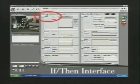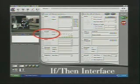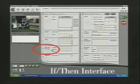If conditions include sight — recognizing a color or object — sound, hearing a spoken word or a level of sound, time, email, receiving an email from a specific sender or with specific subject or body content, or sequence — the completion of a previous behavior.